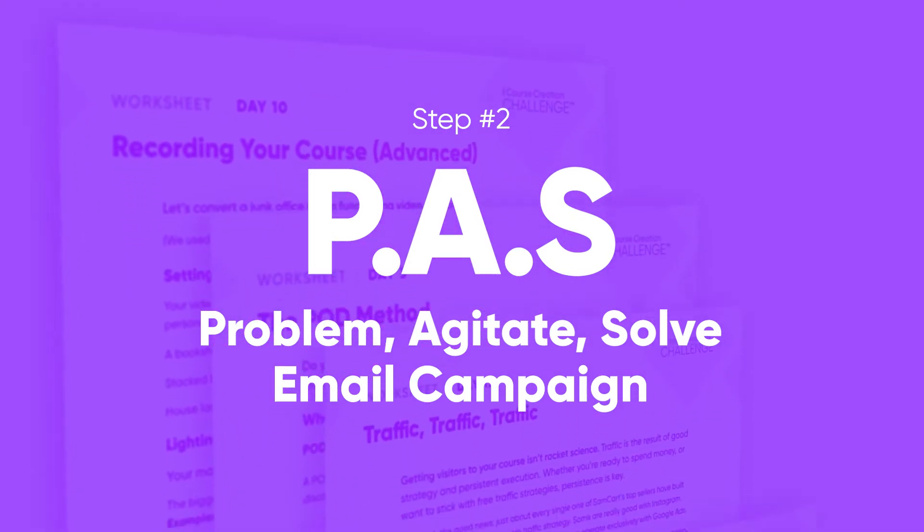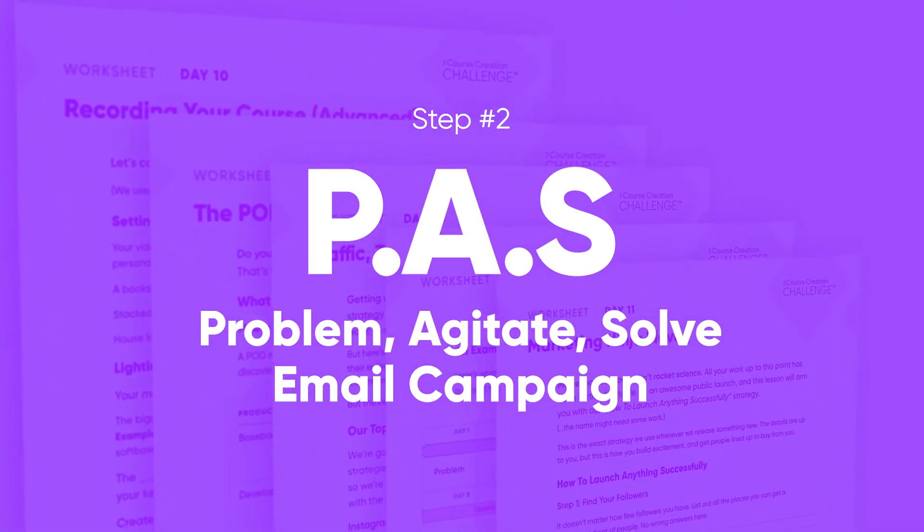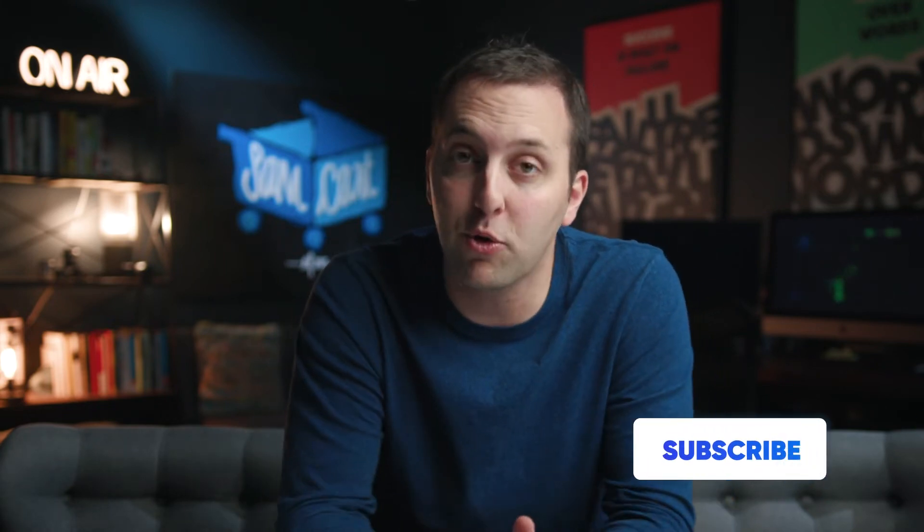Step number two is a problem-agitate-solve email campaign. The VSL is your foundation for this content strategy, and now we're going to solve for how you get people to that video sales letter — with a quick three-part email series called problem-agitate-solve. This sequence is how you get people lined up and ready to buy from you before you ever start taking a single order.